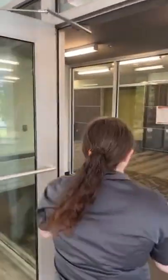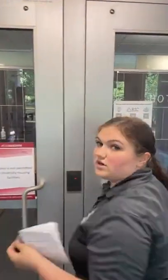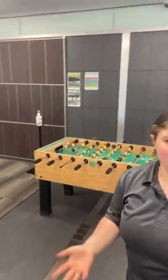Right here we have a Key Fob. It basically just unlocks the buildings. Every single residence hall has them, and every single residence hall's key fob only works for their building, so there's really good security for all of them.